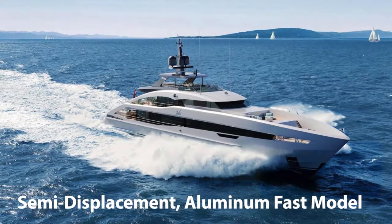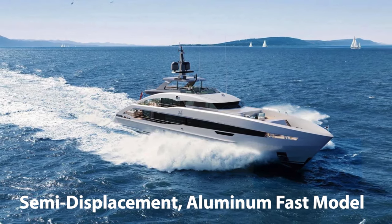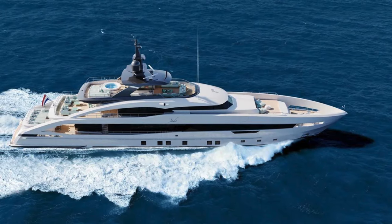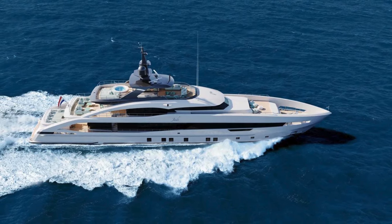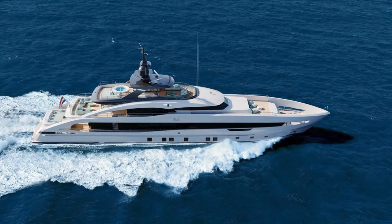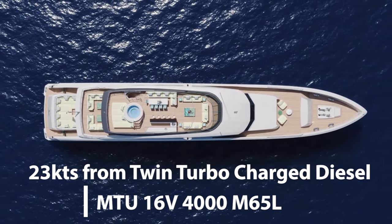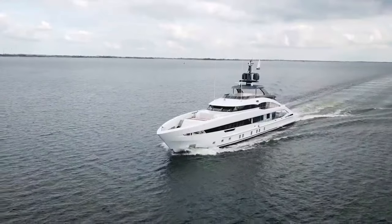Welcome to the world of Heeson Yachts, where groundbreaking innovation combines with matchless craftsmanship. Today we take you through a journey of discovery into one of Heeson's latest marvels, Project Jade, a 50 meter super yacht — a vessel that redefines luxury and performance in the maritime world. Project Jade is a semi-displacement aluminum fast model that can reach 23 knots. She is in build now and available for delivery in Q2 2024.